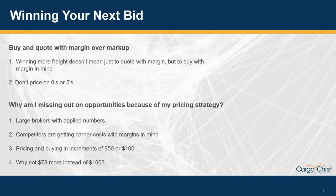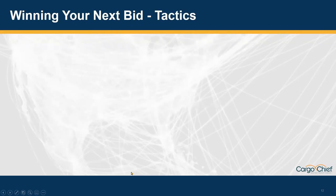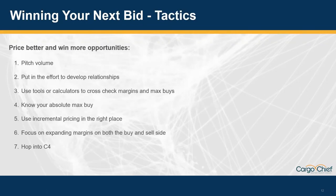Another reason it's hurting your business is because you're pricing in increments of $50 or $100 and not leaving room to do the opposite when finding carriers that meet your cost point. If you're negotiating with a carrier in buckets of $100, that starts to add up really fast and impact your margin. You should always ask: why not try going with an extra $73 instead of $100 before you give the farm away? Some things I've done to help price better and win more opportunities is pitching volume to carriers or developing relationships to hone in on that price point. Always have a calculator or alternative tool to cross-check what your max buy should be — it's always important to have that max buy in mind.